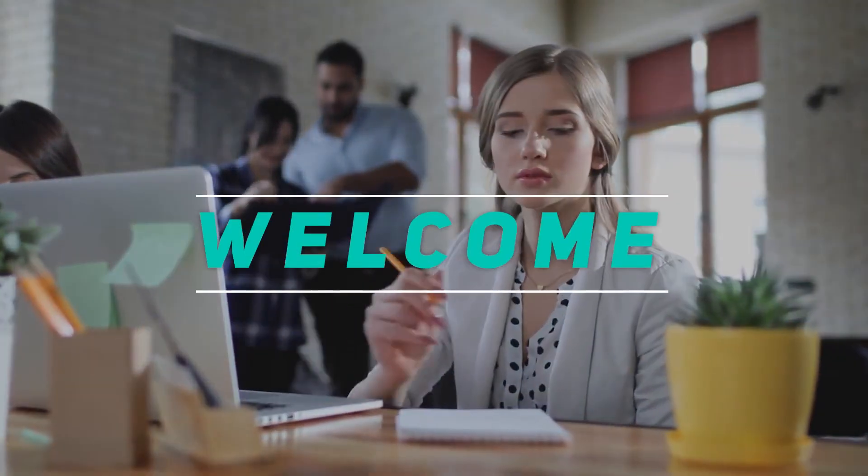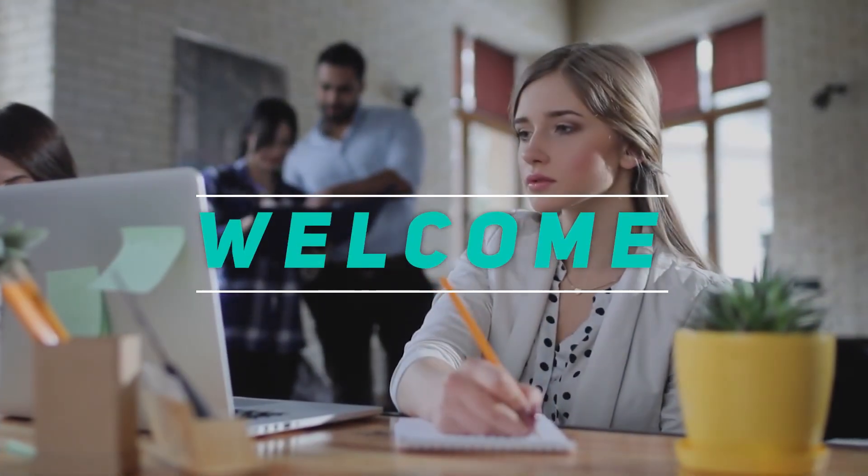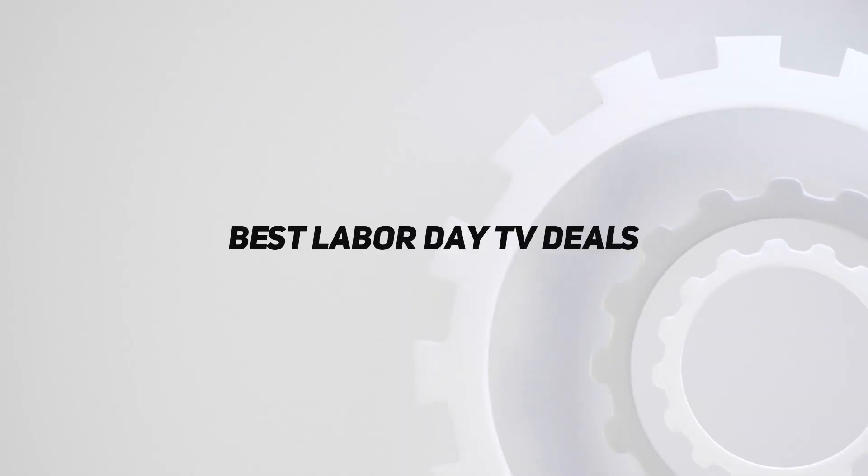Hey, welcome back to my channel. In this video, I'm gonna talk about the top 5 best Labor Day TV deals.